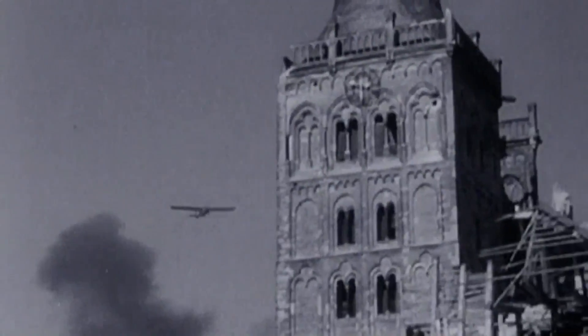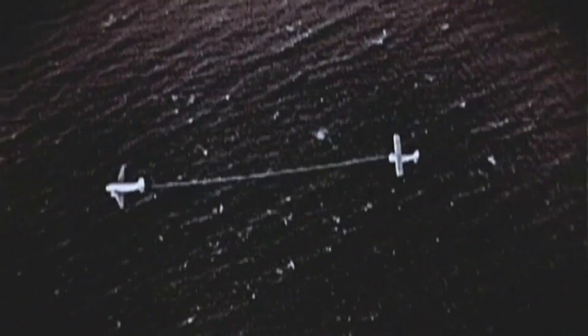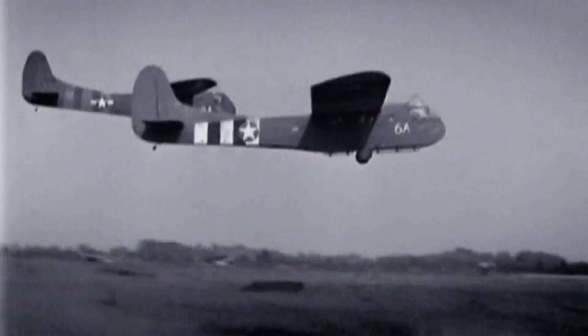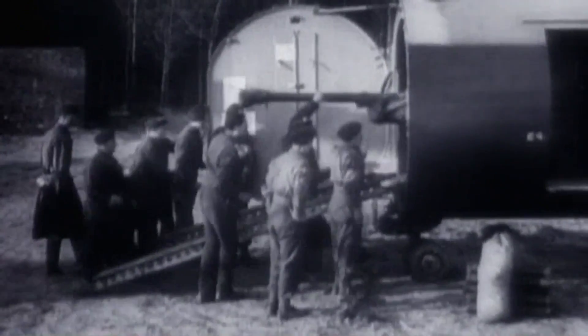Throughout the war, the C-47 would work in conjunction with gliders. Gliders were engine-less planes that would allow the Airborne to get heavier weapons, more supplies, and even more men onto the landing zone. One of the ways to get a concentrated force onto the battlefield was the use of a glider. They brought to the Airborne Division jeeps, trailers, artillery pieces, and anti-tank guns that they otherwise would not have had on the battlefield.